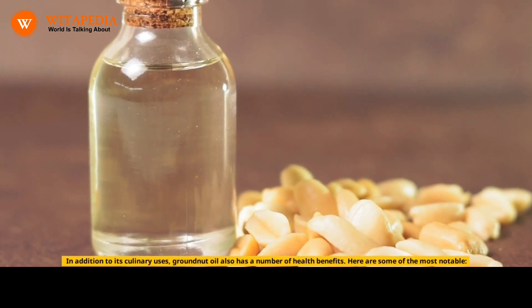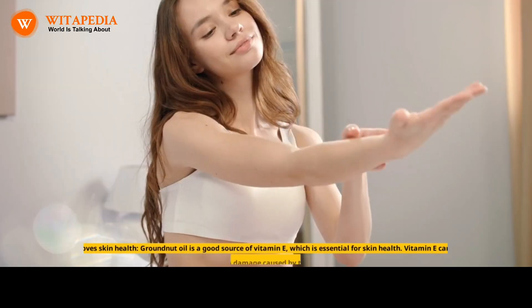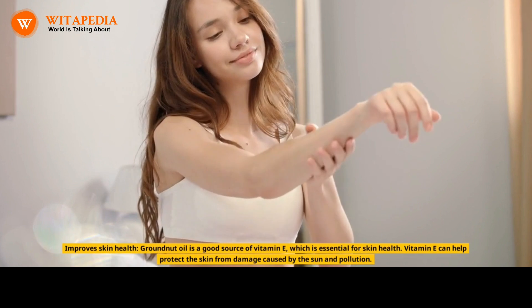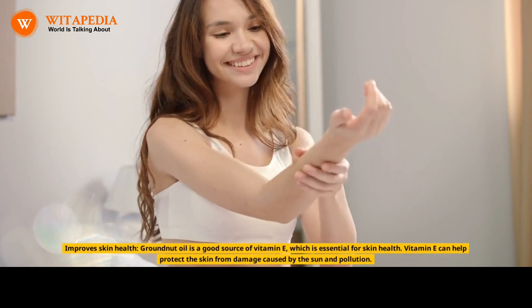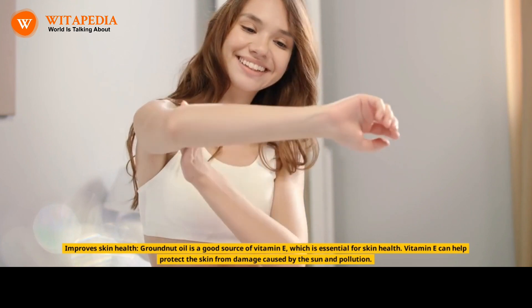Here are some of the most notable. Reduces the risk of heart disease: groundnut oil is high in monounsaturated fats, which have been shown to help lower cholesterol levels and reduce the risk of heart disease. Improves skin health: groundnut oil is a good source of vitamin E, which is essential for skin health. Vitamin E can help protect the skin from damage caused by the sun and pollution.